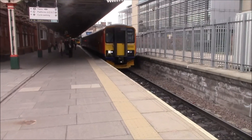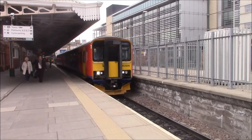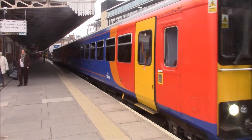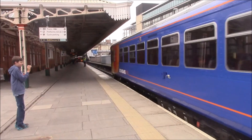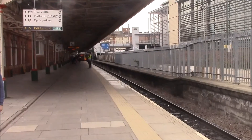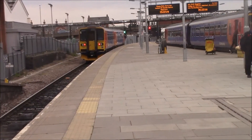We've now got another Class 153 departing out of Nottingham — this one's for Lincoln Central. And just further down there, we've got another train going to Worksop, one to Lincoln Central, and that one to Skegness.